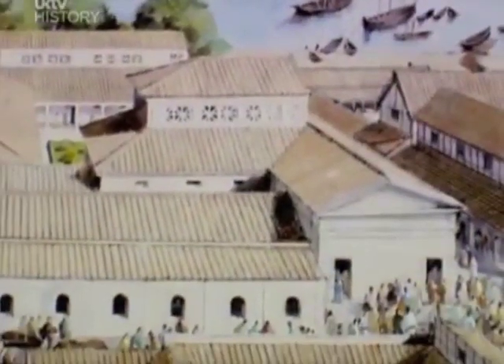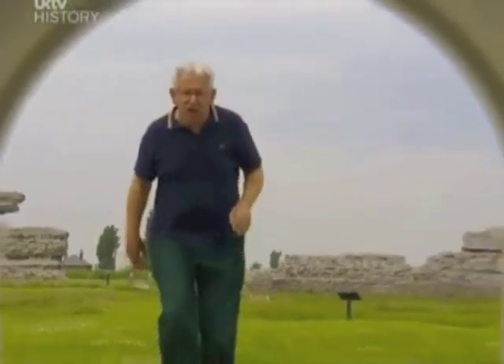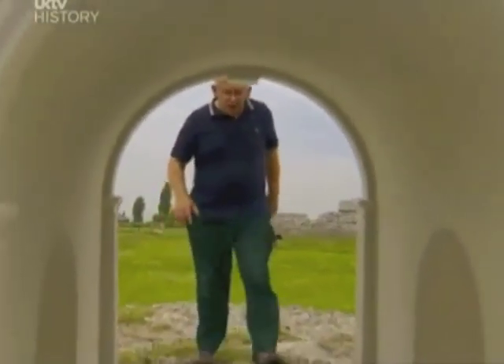The port soon developed into a bustling town with shops, temples, and even an amphitheatre for entertainment, and because of its delicious oysters the town became famous throughout the empire. Right on the quayside they built the most fantastic structure — a huge triumphal arch.